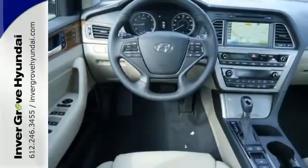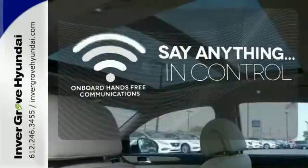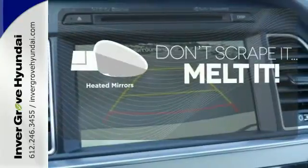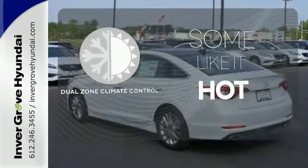There are also multiple airbags and fog lights to make it safe for all its passengers. The power of your voice has never been more clear with onboard hands-free communications. Avoid scraping snow and ice with heated mirrors. Dual-zone climate control lets you and your passenger pick a personal temperature.